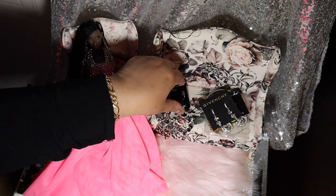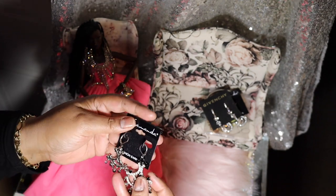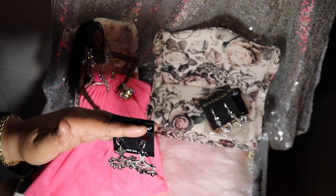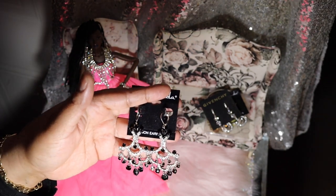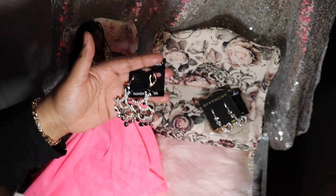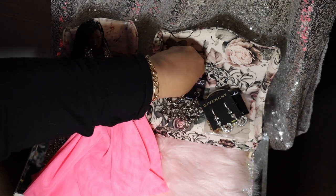Let's get into this. Here are some chandelier earrings — not sure how you pronounce that, is it 'taramanda'? Anyway, you've got the fish hook with the clip-on spring back. I like these with the spring back. These are faux diamond with a black bead, faceted diamond detail. They're super cute — they can definitely go with anything black, white, or a spark of color.